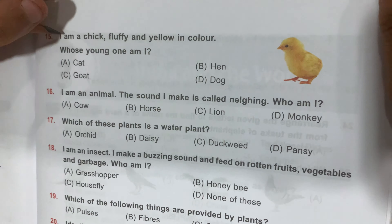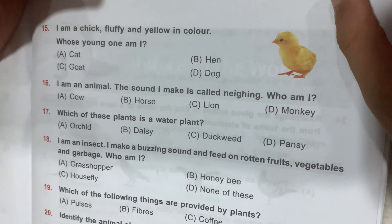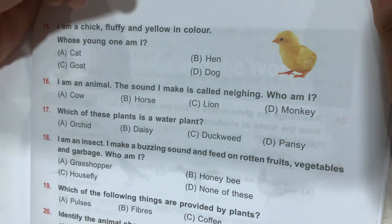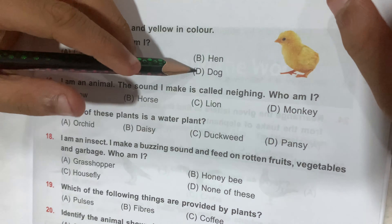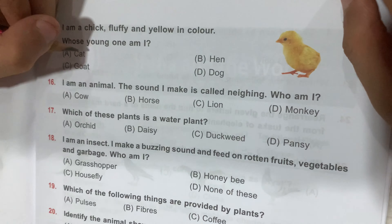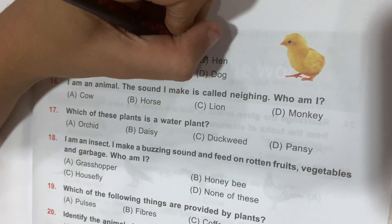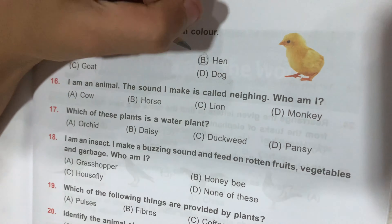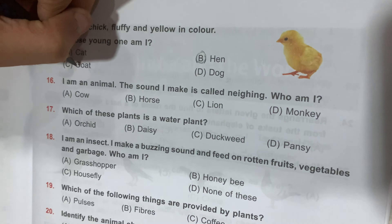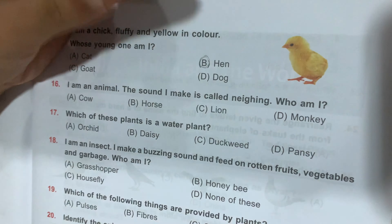Question number 15: I am a chick, fluffy and yellow in color. Whose young one am I? Option A, Cat; Option B, Hen; Option C, Goat; and Option D, Dog. The cat's young one is called a kitten, so Option A is wrong. Option B is correct because the hen's young one is called a chick. Goat's young one is called a kid, and dog's young one is called a puppy.